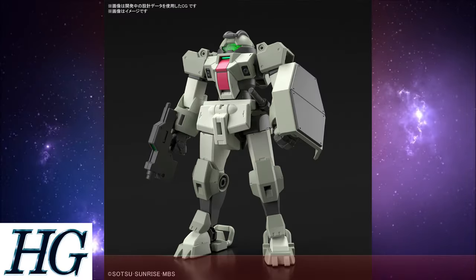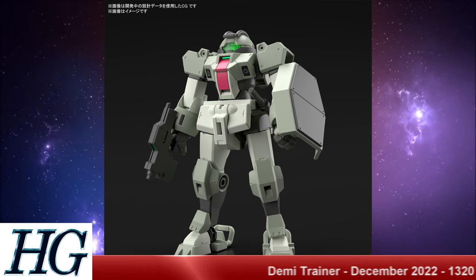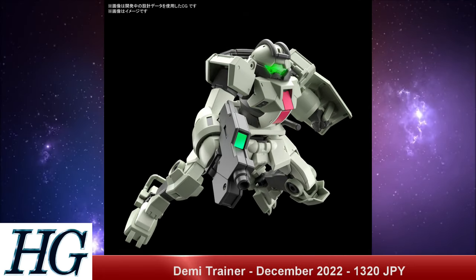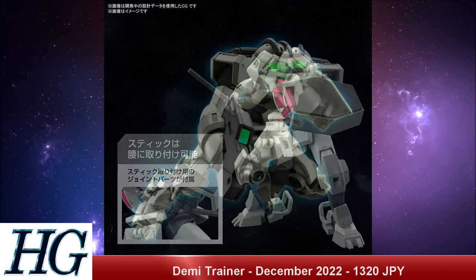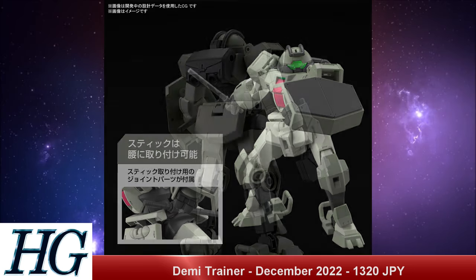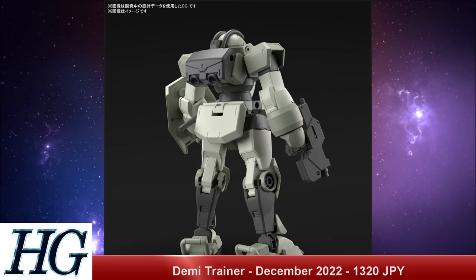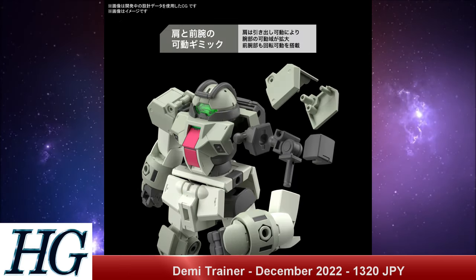The last mobile suit model kit from this line we know of yet is the High Grade 1/144 scale Demi Trainer, with a release date of December 2022 and a price tag of 1,320 Japanese yen. I'm assuming this is more of a grunt GM-type suit, as it follows more in line with that — it looks pretty basic but has a lot of different variants. Whether we're going to get expansion parts or just a lot of different accessories to change the head, shoulders, and waist, either way it looks cool. I'm glad we're seeing all of this come out within three months.